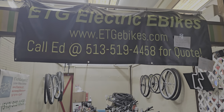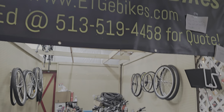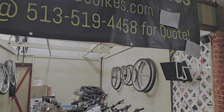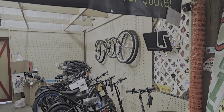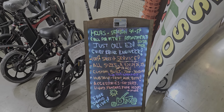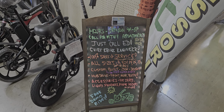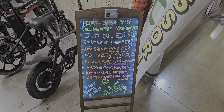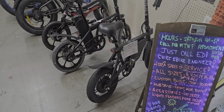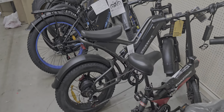Hi folks, it's Ed here again, ETG eBikes, 513-519-4458. Sunday June 23rd, just a quick update — we have some new portable bikes in stock again. Everything we sell is new, one-year warranty, we service everything we sell. We do have some portable eBikes that fold in half.